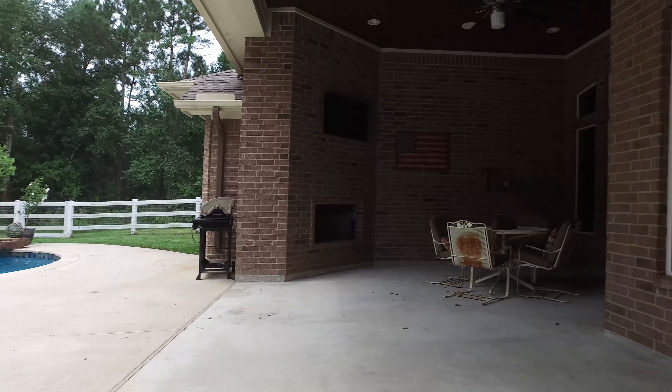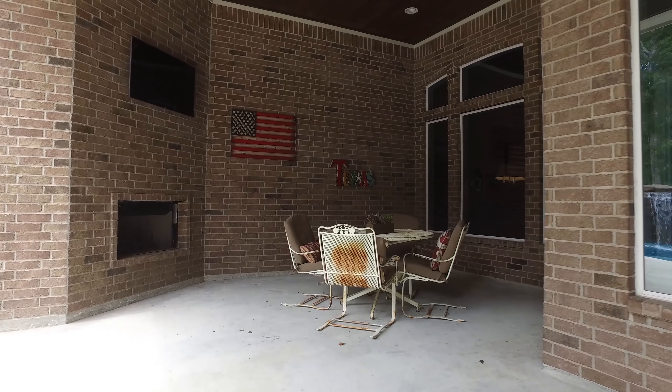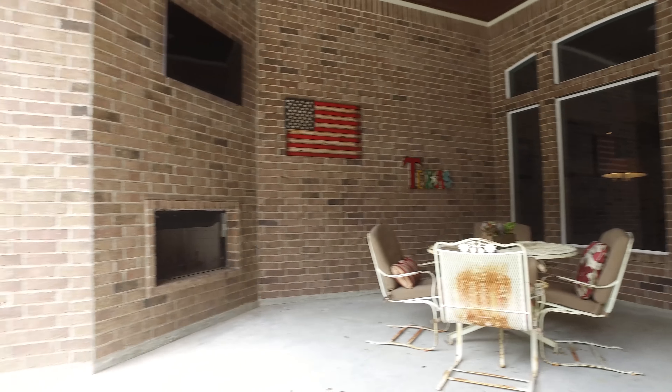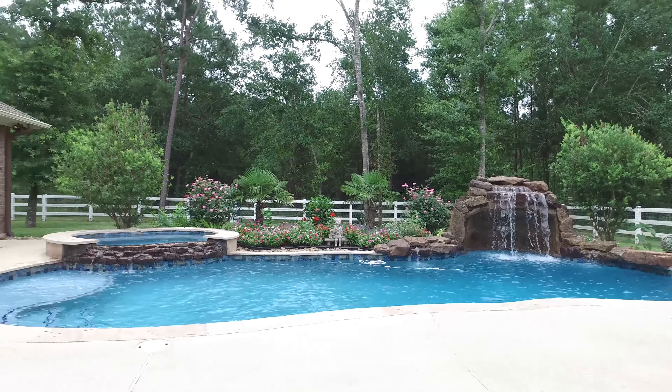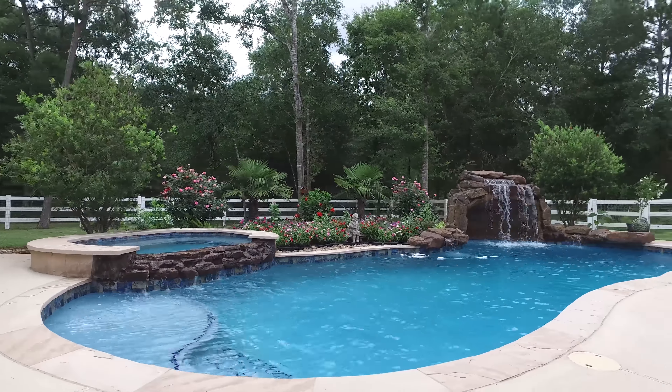Walking out to the backyard oasis with a custom covered patio, ceiling fans, and recessed lighting — you also have your own outside fireplace. This space is truly stunning. If you'd like to see it in person, please contact the listing agent. Thank you for taking the tour.